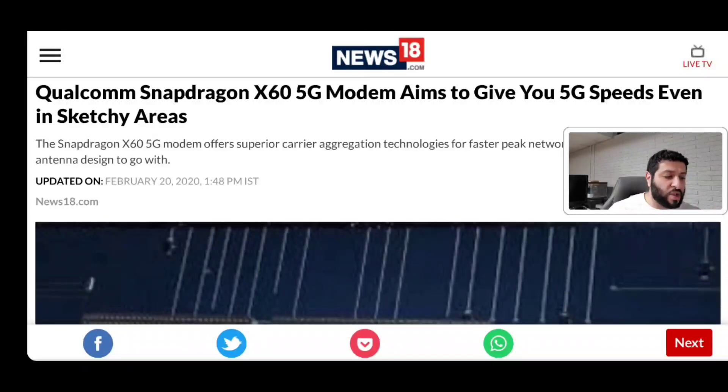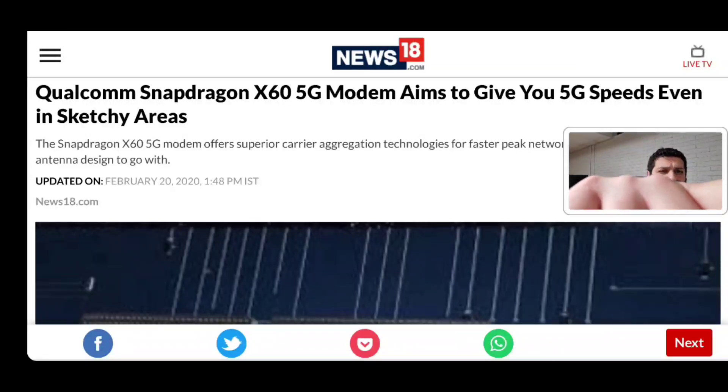Qualcomm Snapdragon is potentially launching the 865 Plus SOC at some point this year. We're hearing Q3 of 2020, so we are expecting that very soon. We should be getting more details pretty soon, maybe in Q2. The focus will be on gaming applications, maybe desktop-level performance, multi-gig connectivity of course, as well as improved connectivity and signal, battery life efficiency, and just general performance upgrades over the standard 865.